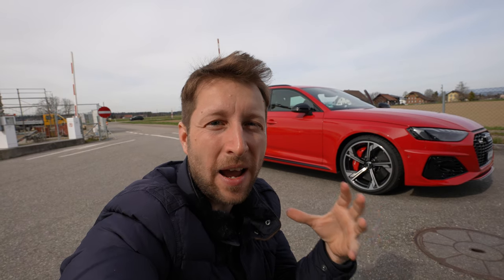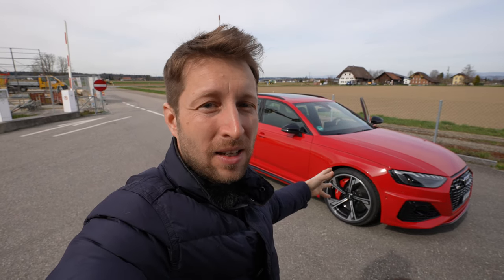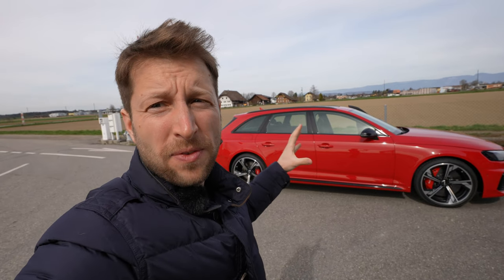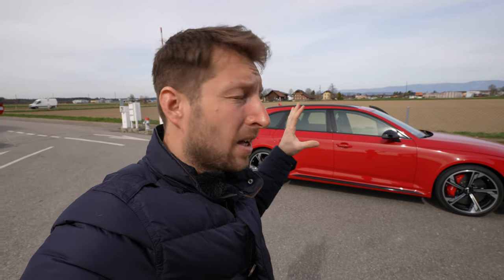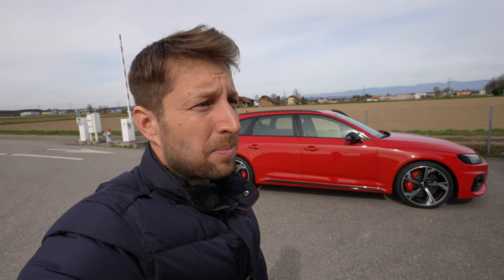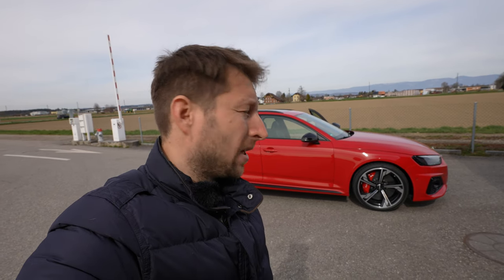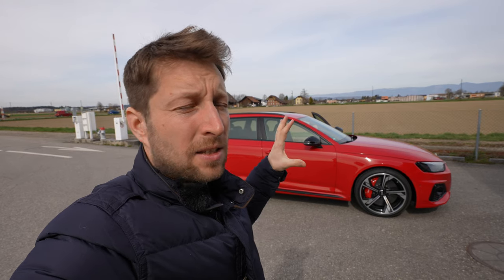Hello guys and welcome back to a new video. Today I have with me one of my favorite estate cars — the new Audi RS4 Avant. I think it's the perfect car if you want to have a lot of space for your family and also sporty performance. It's the most desirable, beautiful, and practical car in this class. In this video I'll review the interior, exterior, and give you all the information about this new RS4 Avant — the 2020 version, also available in 2021.